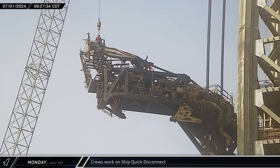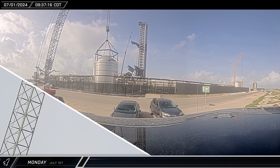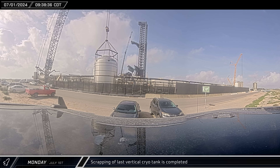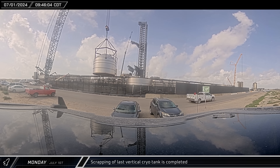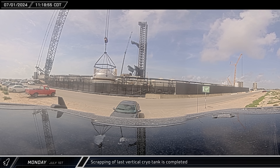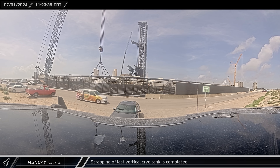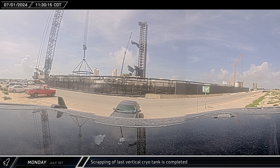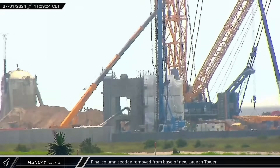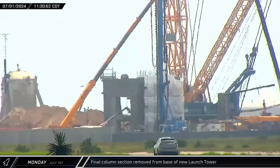Meanwhile, SpaceX's Grove crane was attached to the ship's quick disconnect interface panel arm to begin installing replacement parts. Demolition of the final cryo tank was nearing completion by 10 a.m., with the second-to-last barrel section being cut loose and dragged out. The last barrel section was cut out less than two hours later and the load spreader was removed, completing the demolition and removal of all eight vertical tanks from the launch site. Two hours after the third column base was removed, the final base was removed from the second launch tower.